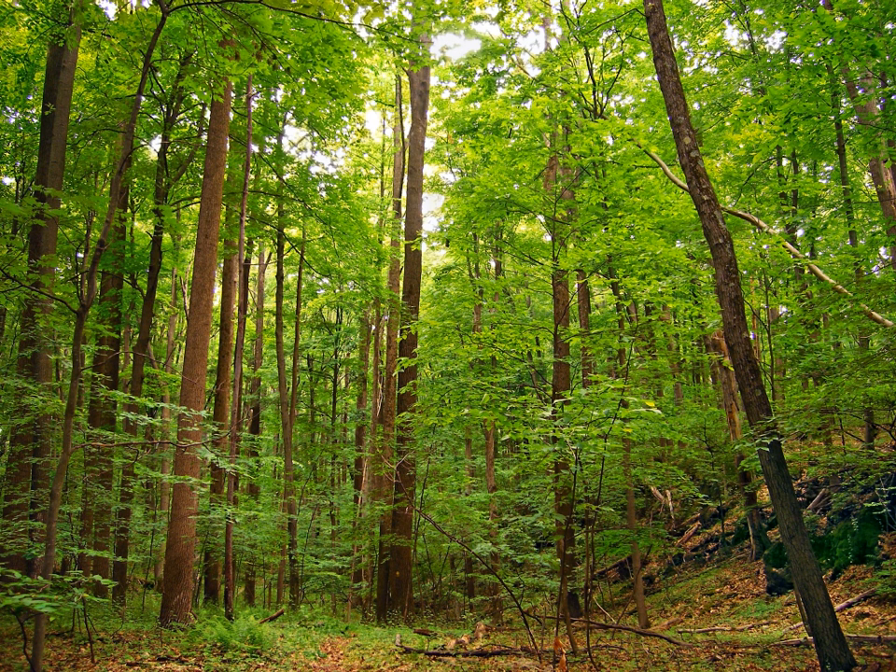The deciduous characteristic has developed repeatedly among woody plants. Trees include maple, many oaks and nothofagus, elm, aspen, and birch, among others, as well as a number of coniferous genera, such as larch and metasequoia. Deciduous shrubs include honeysuckle, viburnum, and many others.